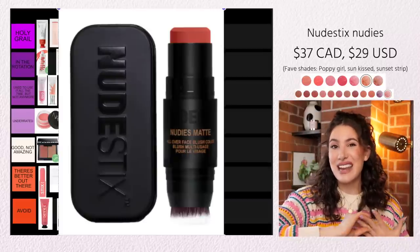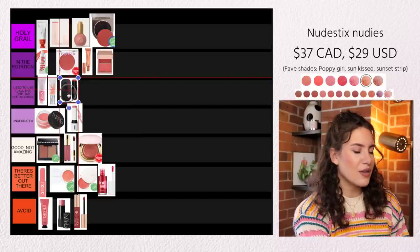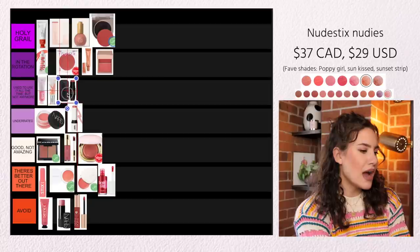Nudestix Nudies is probably one of the first cream blushes I had ever fallen in love with. They have the Nudies Matte, which is obviously the matte version, and the Bloom, which is the very emollient glowy version. These are very much marketed towards using not just on your cheeks but also on the lips and on the eyes — and you can really use any cream or liquid anywhere on your face. I actually find they work really nicely on the eyes and lips, but I definitely prefer them on the cheeks. If you want a completely monochromatic look, you could use one color in all three places and your look is cohesive without much effort. I will say the brush on the other end is pretty useless — it's a super stiff brush that makes it very impossible to blend out the color. But overall they are very, very good. They're not really in my rotation at the moment, but I used to use them all the time — so it's going in that category.